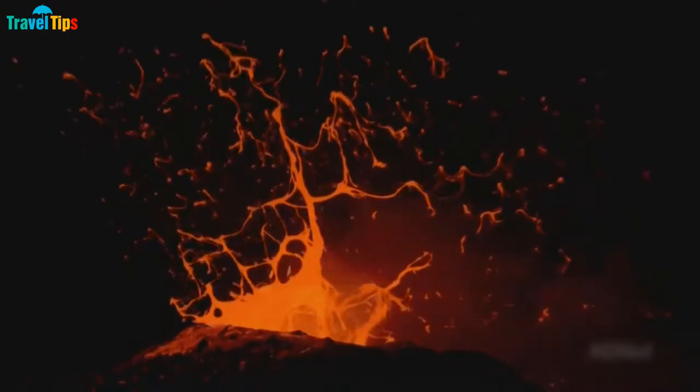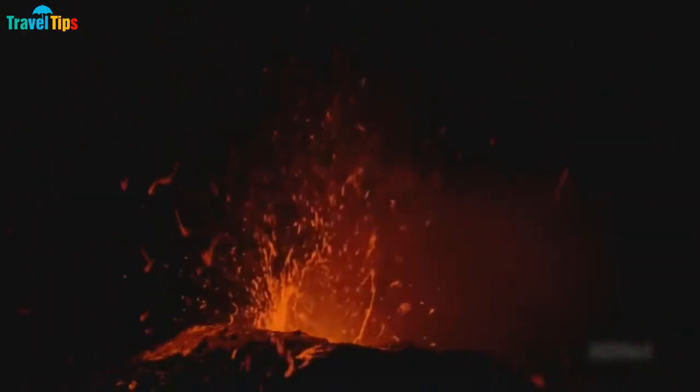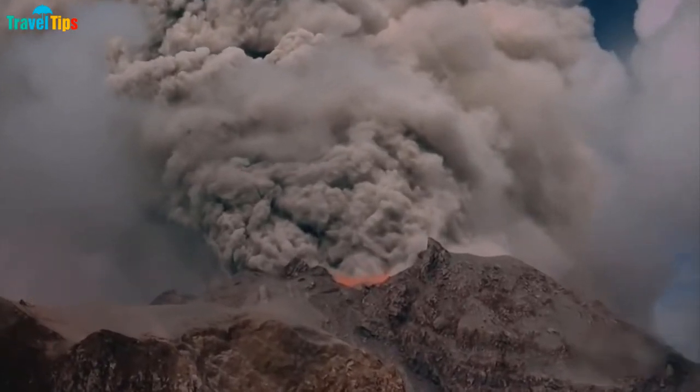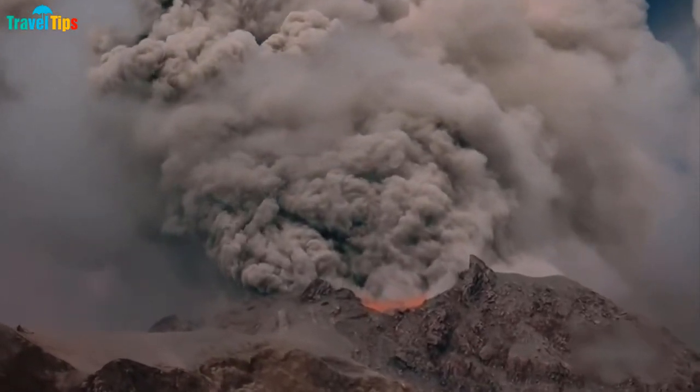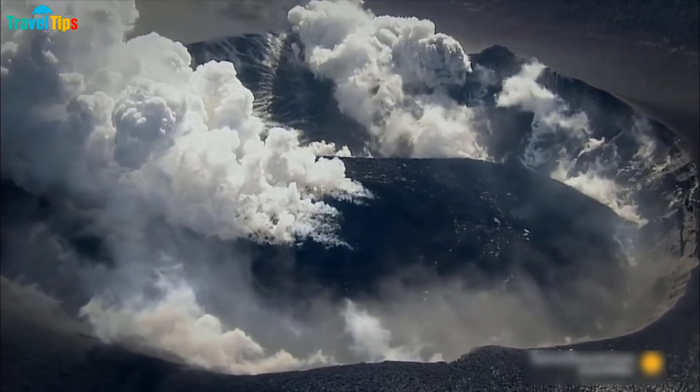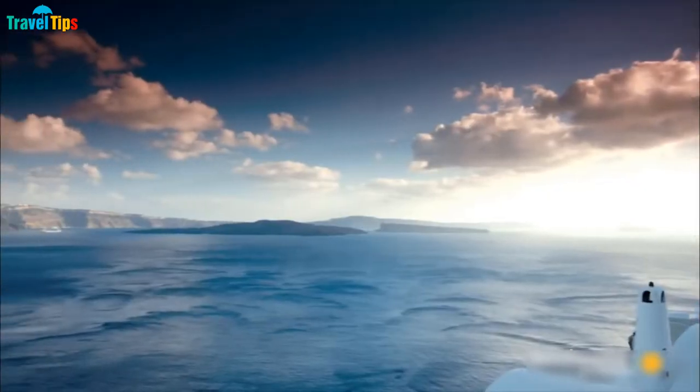A special thing is that Santorini is a remnant after a volcanic explosion. This is where one of the largest volcanic eruptions ever recorded in history took place — the Thera eruption, which occurred about 3,600 years ago at the height of the Minoan civilization.